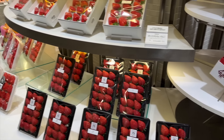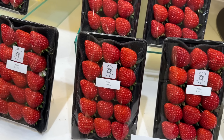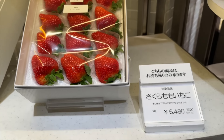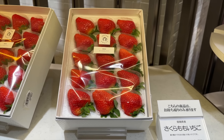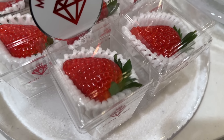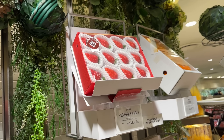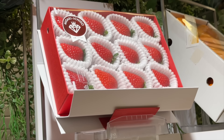This little display pack has about 15 strawberries — 2,700 yen, 18 dollars. This fancy box is 6,480 yen, I think that's 40 dollars. Or you can buy one individual strawberry — seven dollars for this one. That whole box of the big ones? 70 dollars.